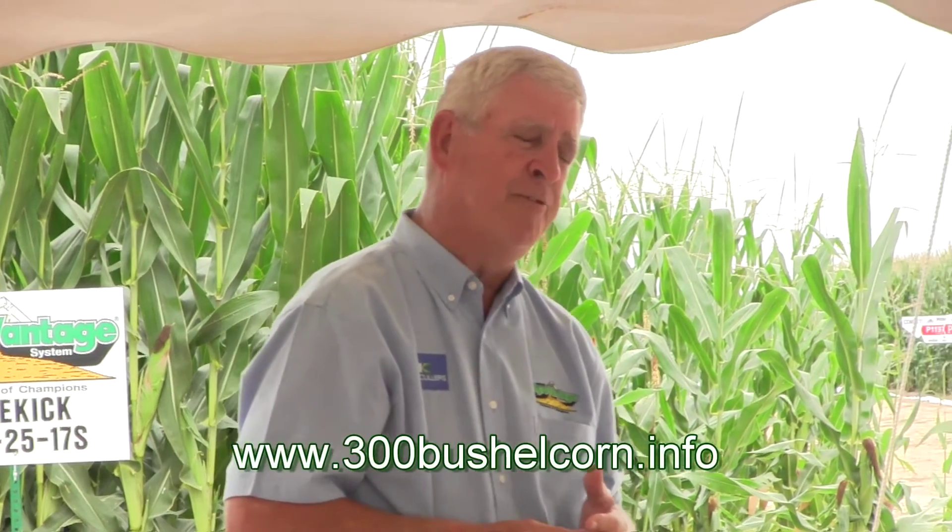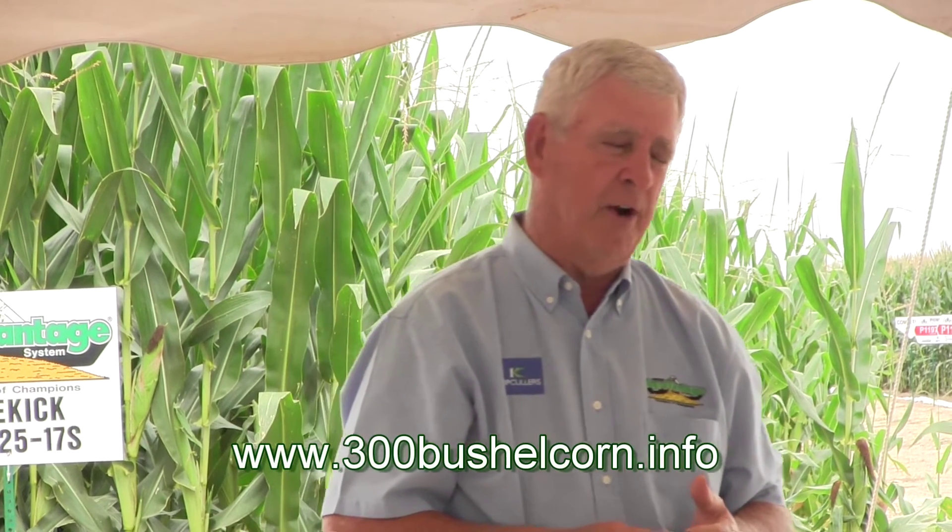And then our final nitrogen application — so we apply nitrogen at least three times. Some of my contest fields, we may apply nitrogen four or five times, but this one we did three. We come back about 10 days before tassel and we will fly on 85 pounds of urea and 35 pounds of ammonia salt. There's our program.